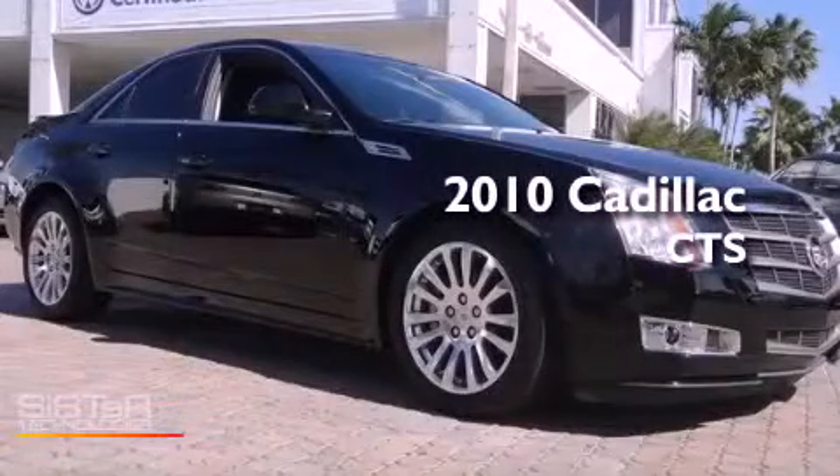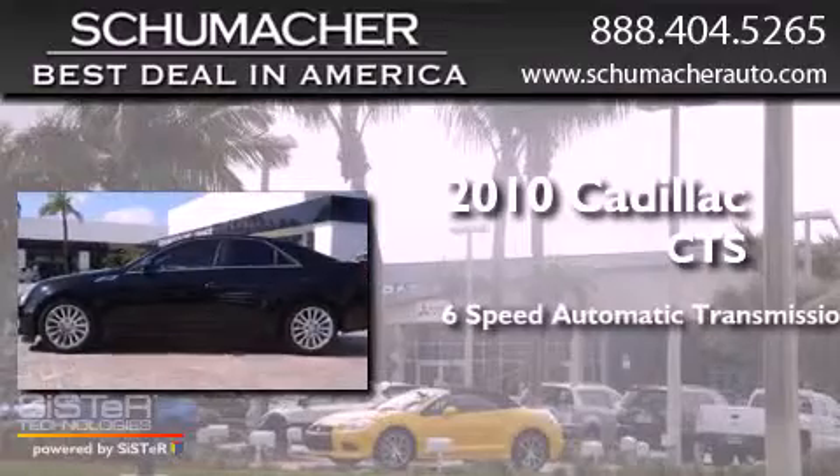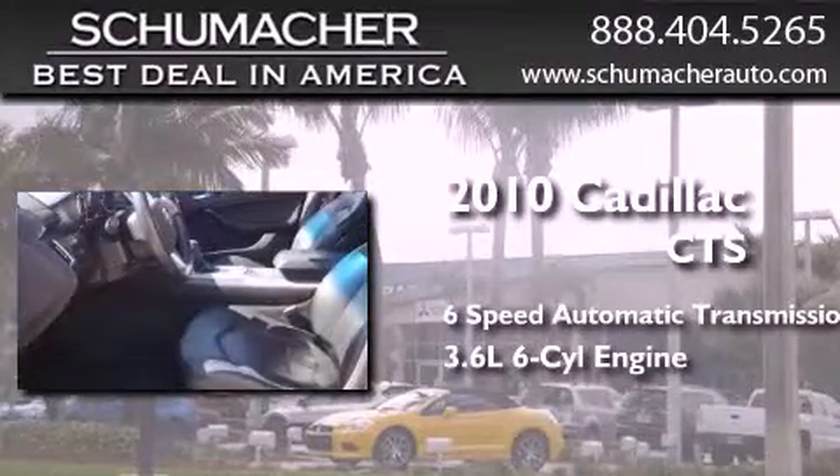This is a 2010 Cadillac CTS. This car has a 6-speed automatic transmission and a 3.6-liter V6.